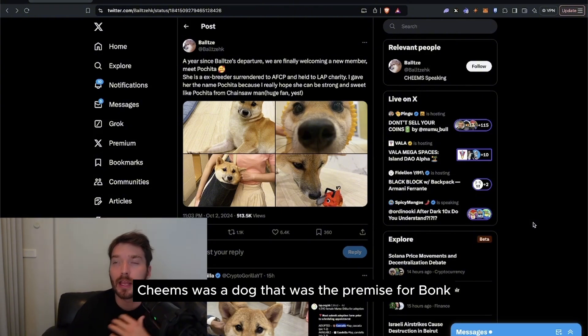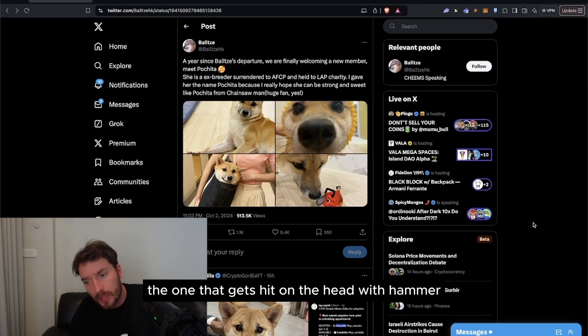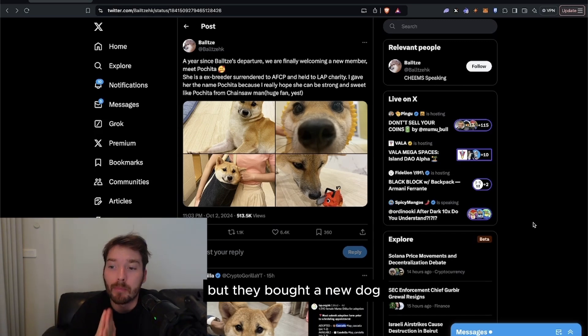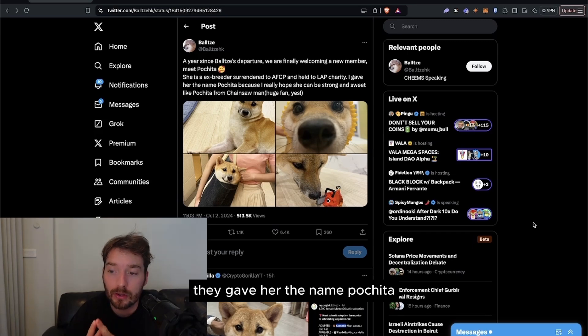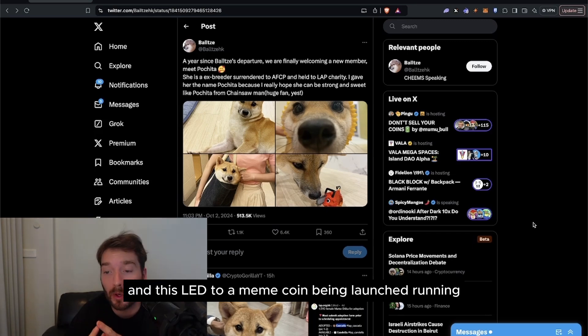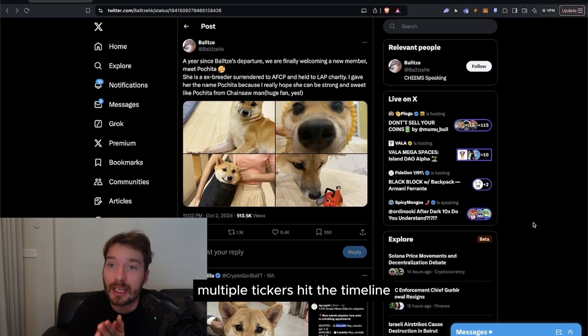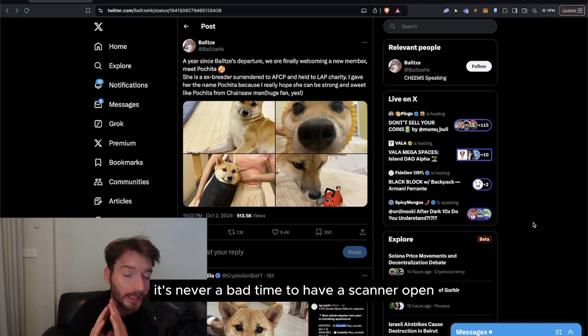Cheems was the dog that was the premise for Bonk — the dog everyone knows from the Bonk PFP, the one that gets hit on the head with a hammer or baseball bat. They bought a new dog, she was an ex-breeder surrendered by the AFCP and held to LAP charity. They gave her the name Pachita, and this led to a meme coin being launched, sending chaos through the markets as soon as the tweet went out.